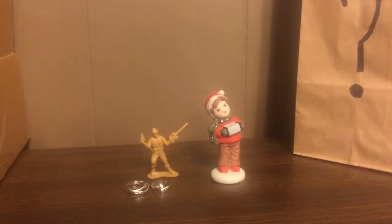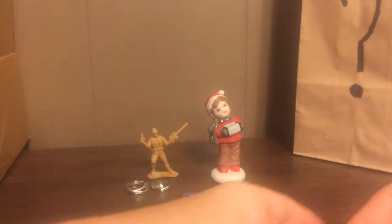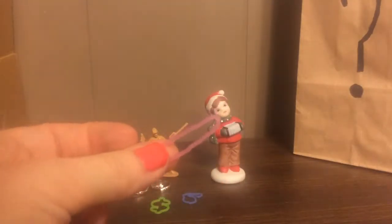Three more rings — these are the rubber band rings, like you'd see with rubber band bracelets. Just a little perfume-shaped one, a money sign-shaped one, and a lipstick-shaped one.